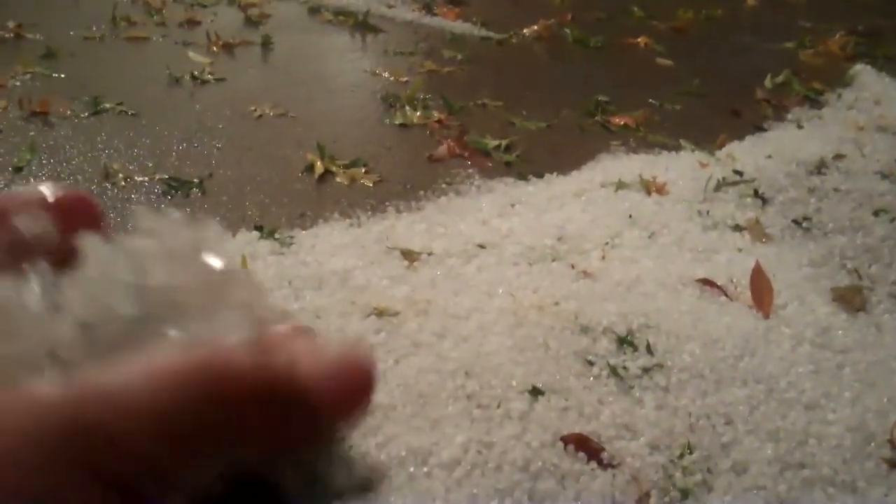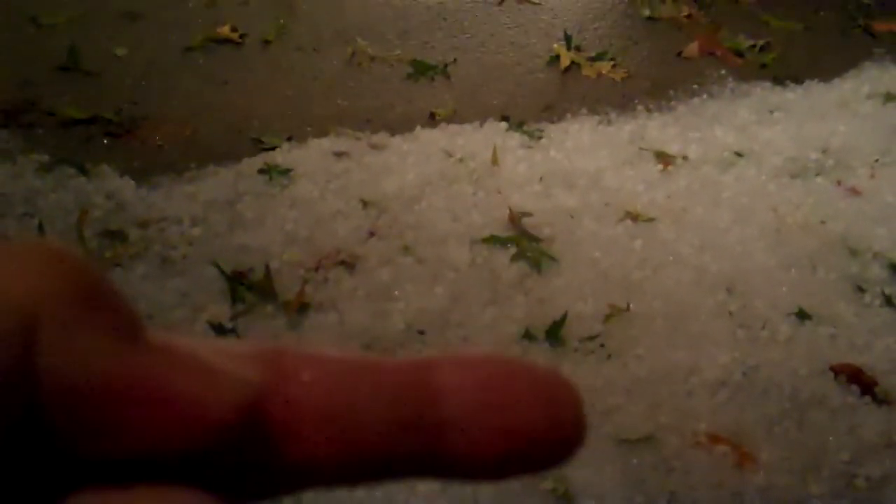Look at this pile right here — look how deep it is. I could actually make an ice ball, just grab. Of course, the leaves are mixed in. Boy, is that cold. It's that deep — two parts of my finger. That's at least a couple of inches in this spot right here.